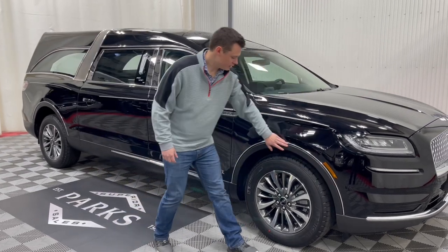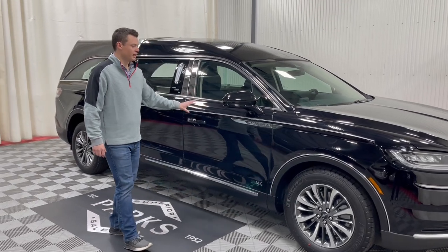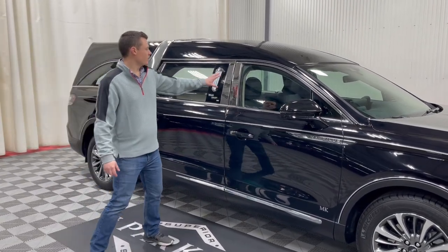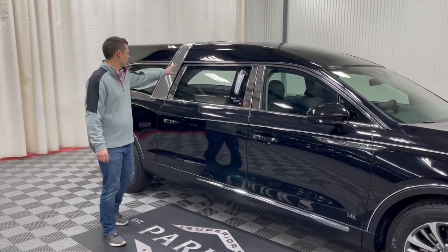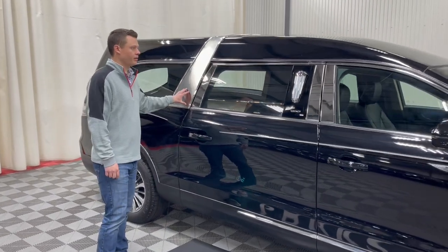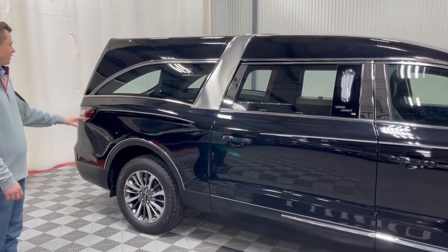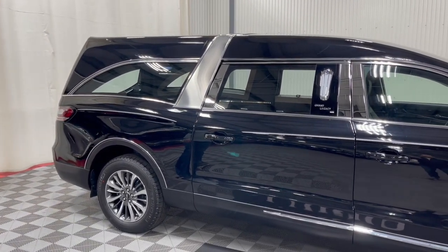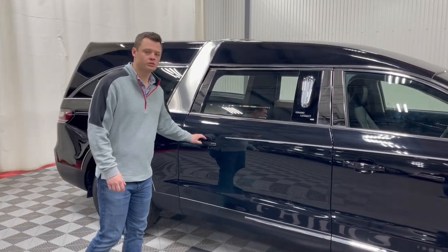With the Grand Legacy Limited you get nice chrome trim around almost every feature of this vehicle. It has black metallic paint with a silver stripe, B and C pillar stainless or chrome on both sides, and a stainless crown band. This vehicle is a full painted black metallic slick top with a C window in the rear, and it also has a Vista window on the roof which we'll see when we get into the rear coach cabin.